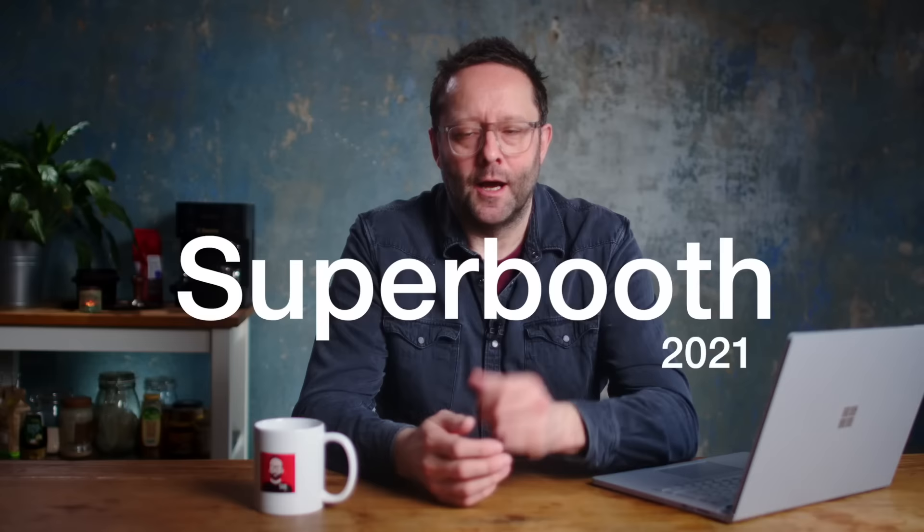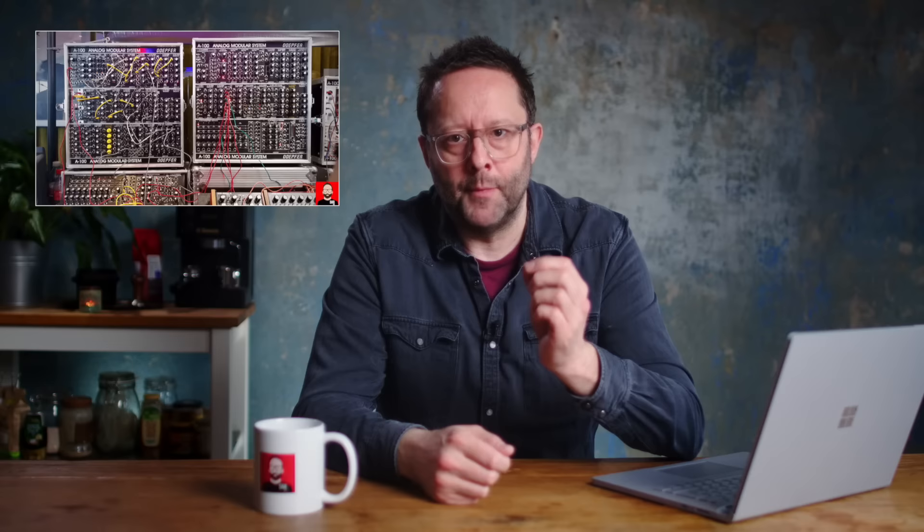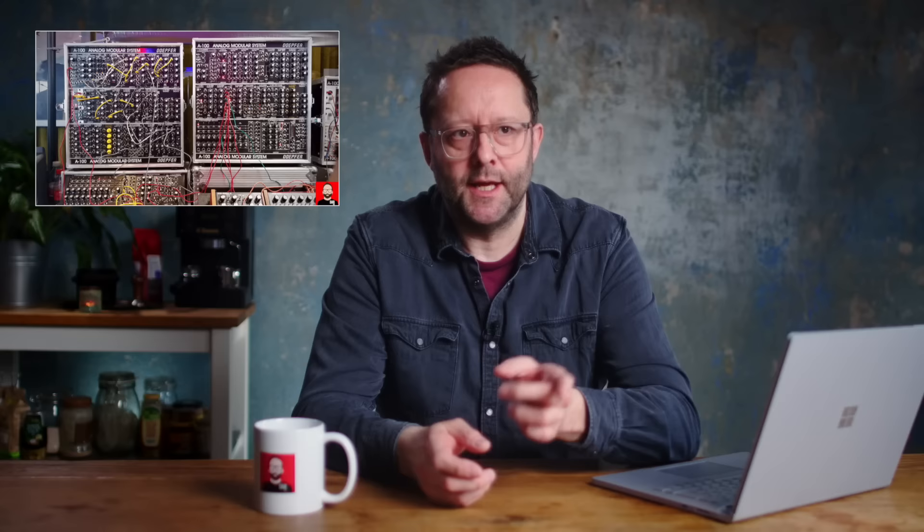Our final story concerns Superbooth, a trade show for modular synthesizer manufacturers and related gear. It normally takes place every year in Berlin in May, but due to the pandemic it has been moved to September this year. The host tries to go every year, calling it an absolute riot — the complete opposite of a traditional hi-fi show — and always finds something interesting audio-related to cover.